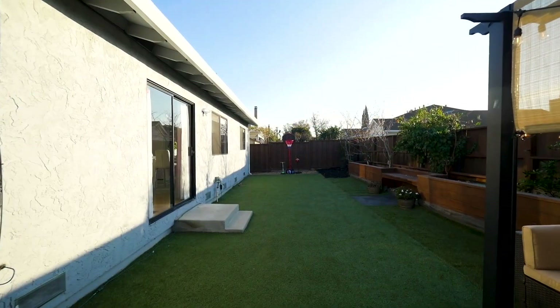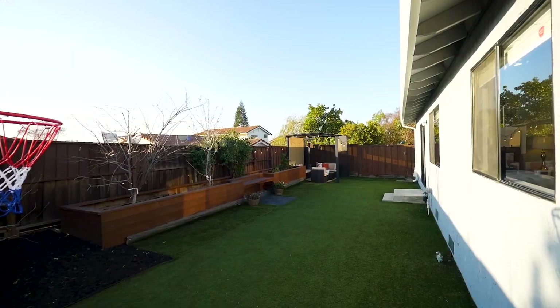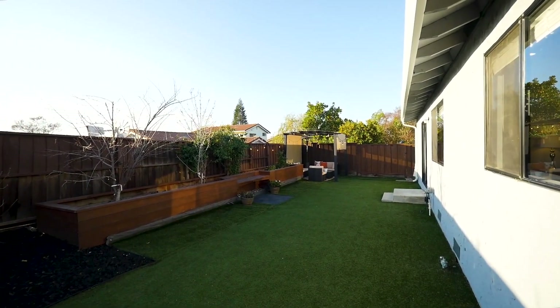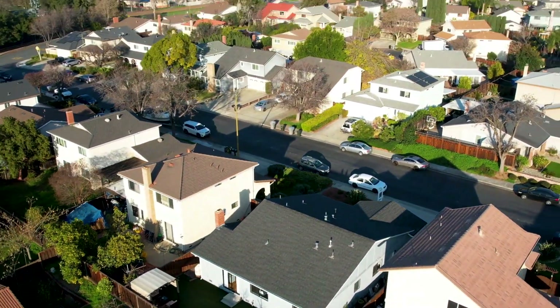You will love the low-maintenance backyard with artificial turf, a shady pergola, large planter boxes to fulfill your gardening desires, and a multitude of fruit trees that produce fruit year-round.